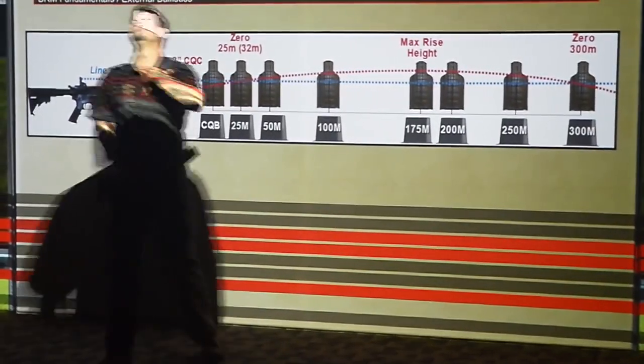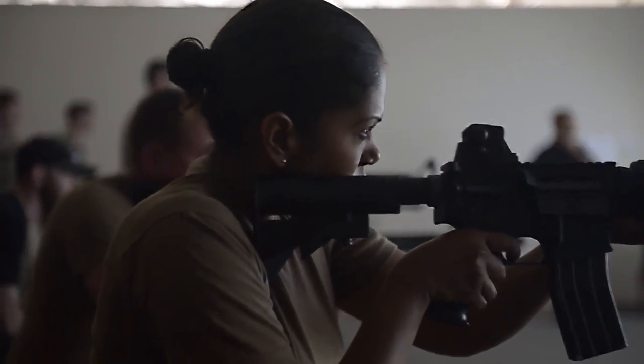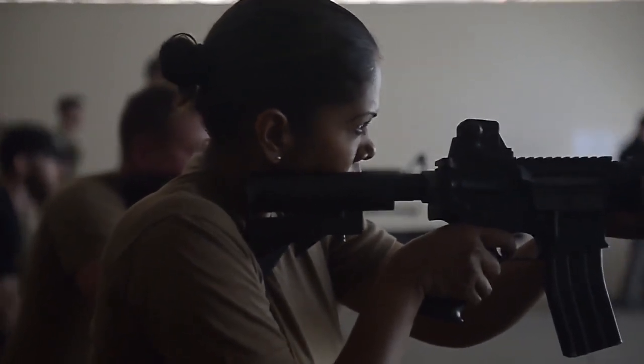While synthetic trainers offer commanders a more cost-effective way to train their troops, it also provides real benefits to the sailors. It was really helpful because there was an instructor there with you, and it gave me the opportunity to learn more without the pressure of live ammo flying. It was pretty awesome and it sets you up for success at the range.